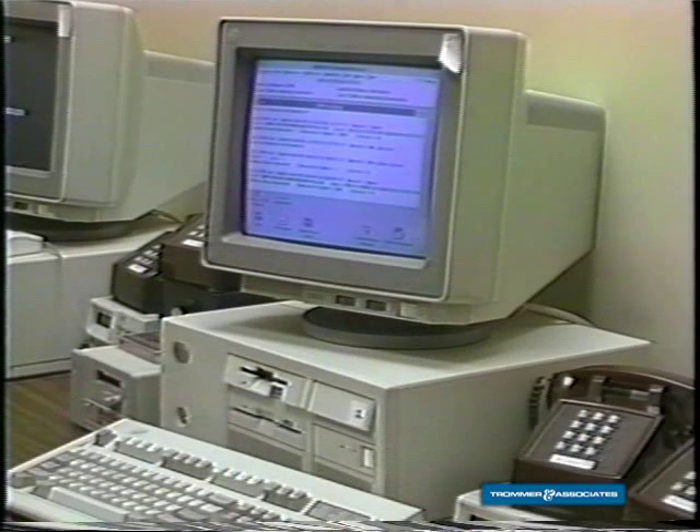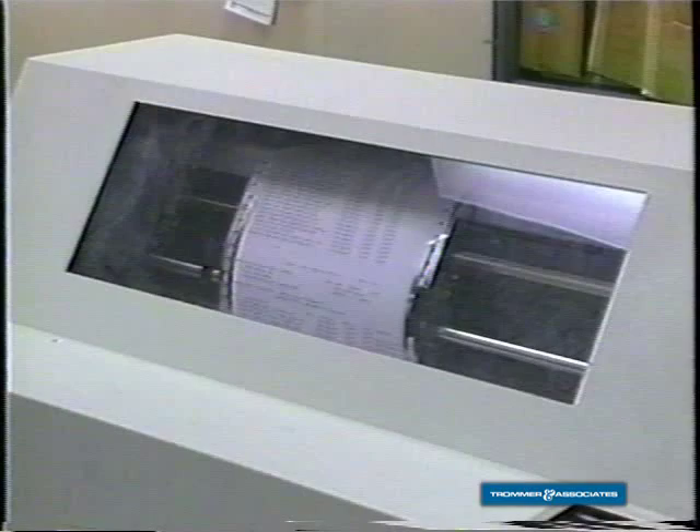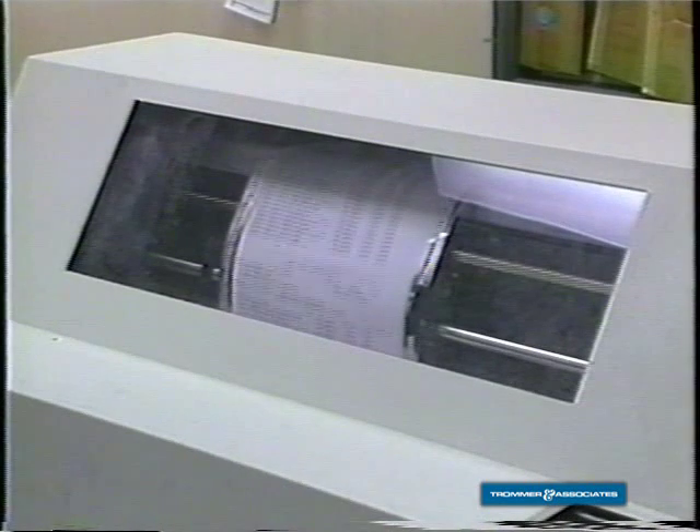Marcy is on a tour of the distribution center and would like to hear how the orders come in from the stores. The store sends the orders here to the computer center on modem. The information is collected from a PC and downloaded to the mainframe every 10 minutes. The mainframe contains information on size, weight, and the order quantity the store wants, and we're able to get the order ready for the warehouse.